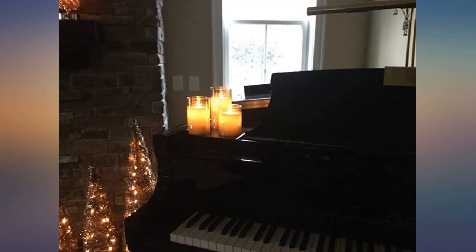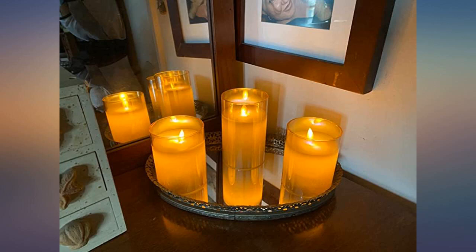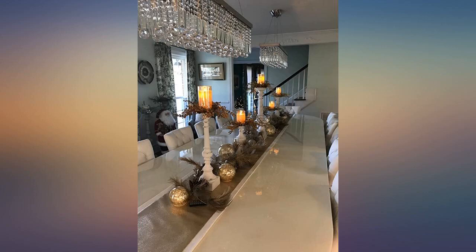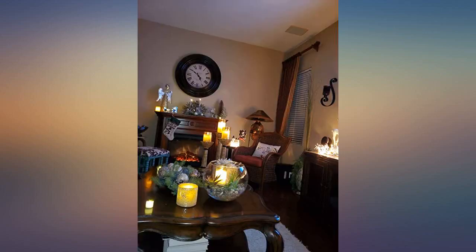I've only had these for a few hours so I can't say how long they hold up, but they are absolutely beautiful, elegant, and the most realistic candles I've come across. I've been searching for new candles for quite a while and I'll be ordering more of these for sure to replace the rest of the older ones I have. These arrived today and are beautiful.